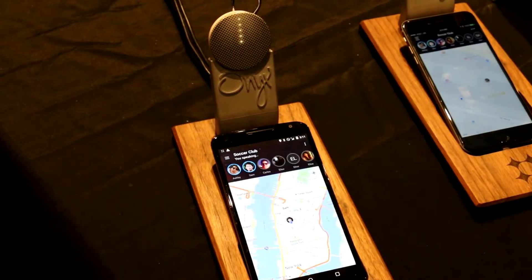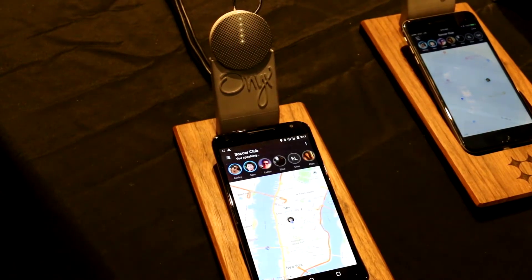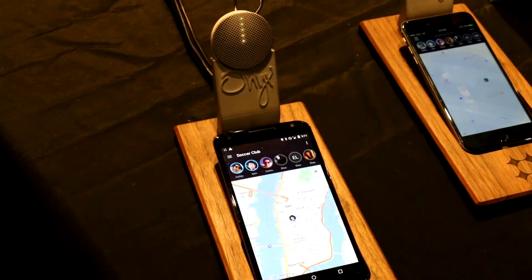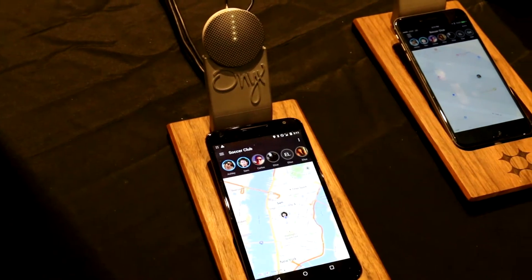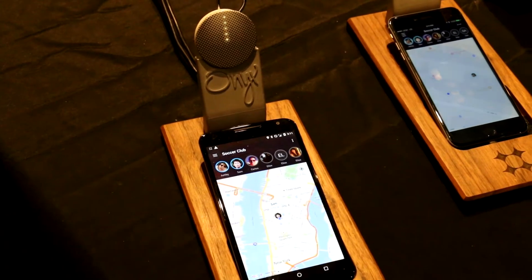With Onyx you're able to just communicate using a simple touch. The dual speakers are beam-forming in the device, and so it does really powerful noise and echo cancellation.